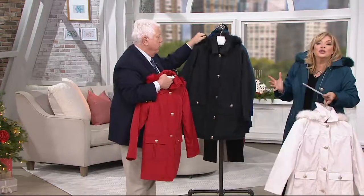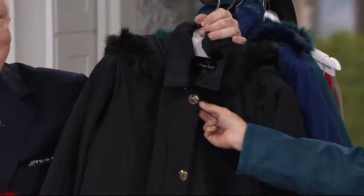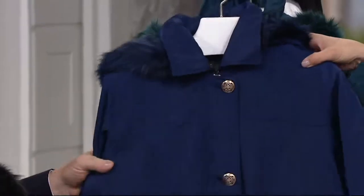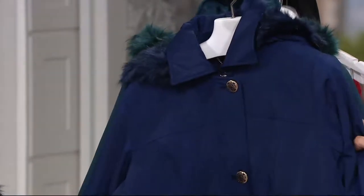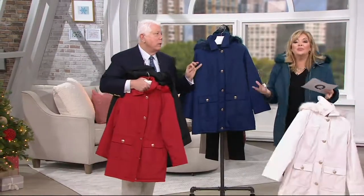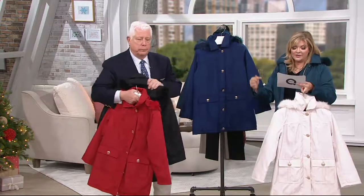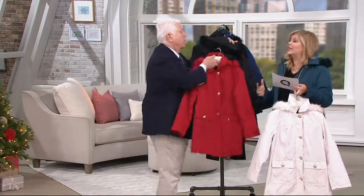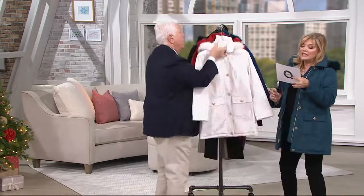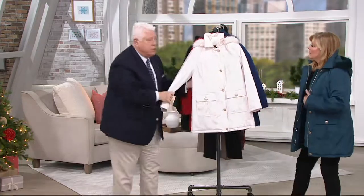And then practical black — never go wrong with that. And the special buttons with the enameling in the center, that's unbelievable. And those are expensive buttons. Here is your navy blue. Any one of these is a real winner. And I'm wearing pine. So you have lots of colors to choose from: navy, black, pine, lipstick red, warm ivory. The length on it is 31 and 5/8 to almost 33 inches. Plus size length is 34 to 35 and a quarter inches.